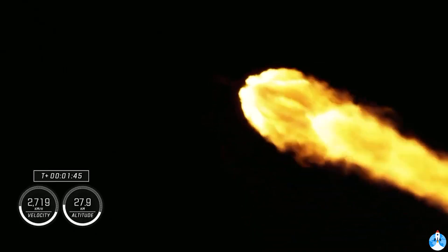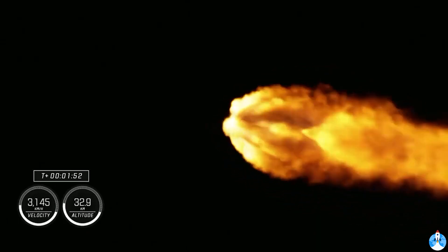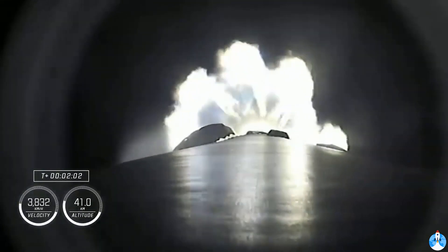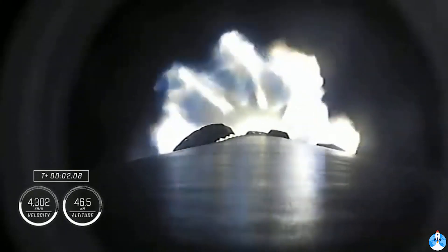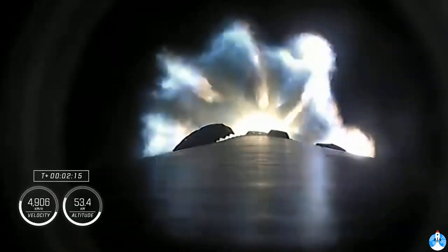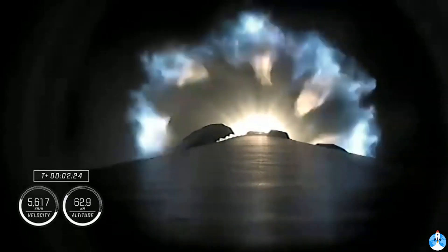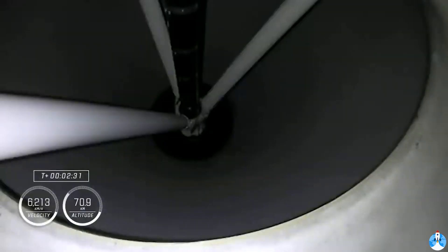Falcon 9 now traveling at more than 1,500 miles an hour. MVAC engine chill started — the engine chill for the second stage single Merlin engine has started. About 30 more seconds of first stage firing. Coming up in about 20 seconds, we're going to have three major milestones: shutdown of the nine Merlin engines, stage separation, and then ignition of the second stage engine to propel Dragon and the Falcon 9 second stage into orbit.